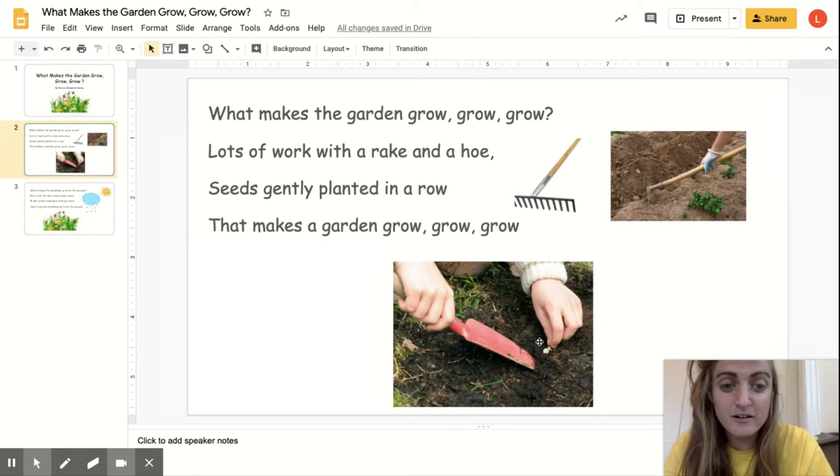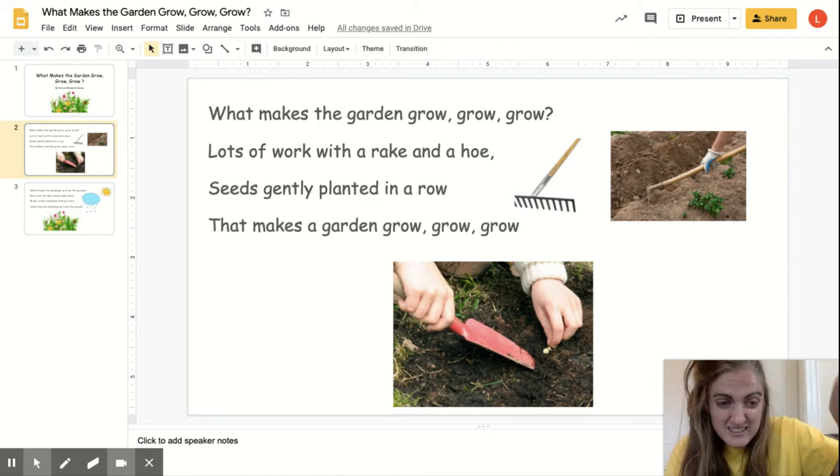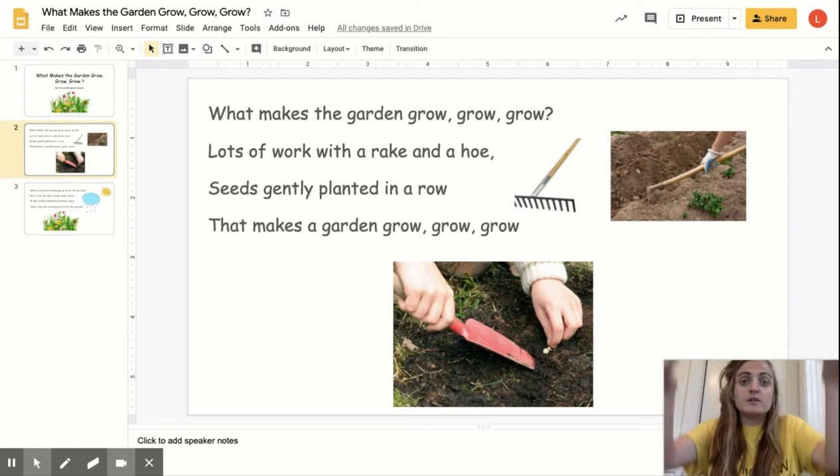Right here, these are called seeds. They're all next to each other when they start to grow.